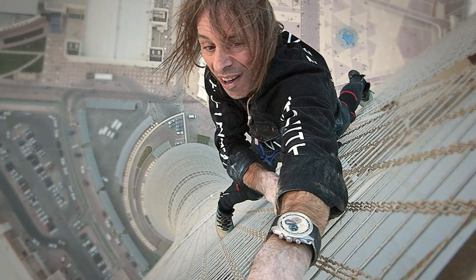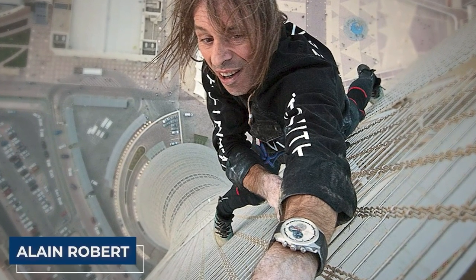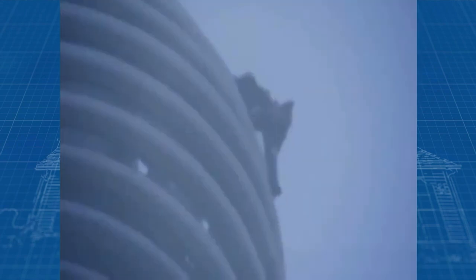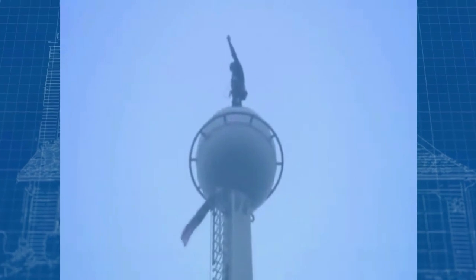Then, in a feat of sheer audacity, the so-called Spider-Man of urban climbing, Alain Robert, made headlines by scaling Tower 2 of the Petronas Towers with nothing but his bare hands and feet — without any safety equipment. This remarkable ascent took him just under two hours, a stark contrast to his previous attempts that ended in arrest.